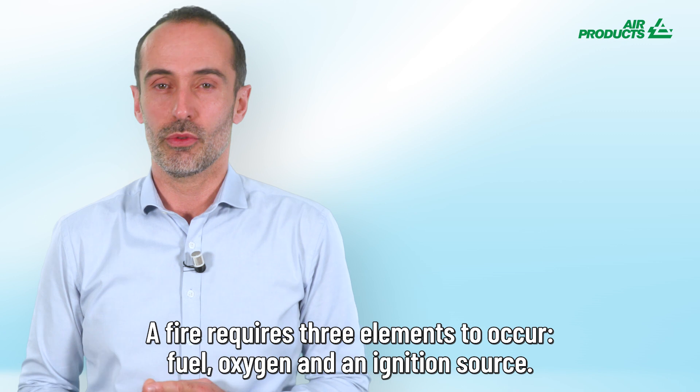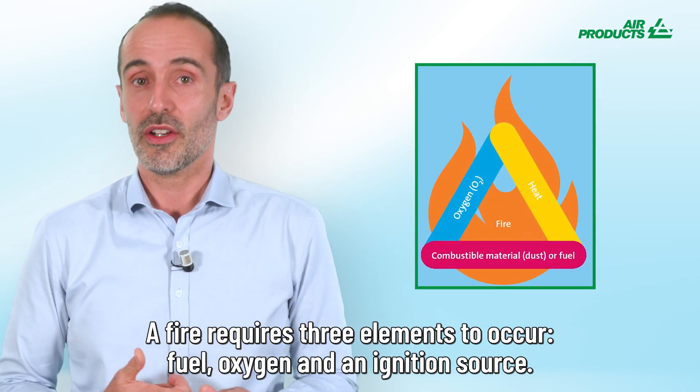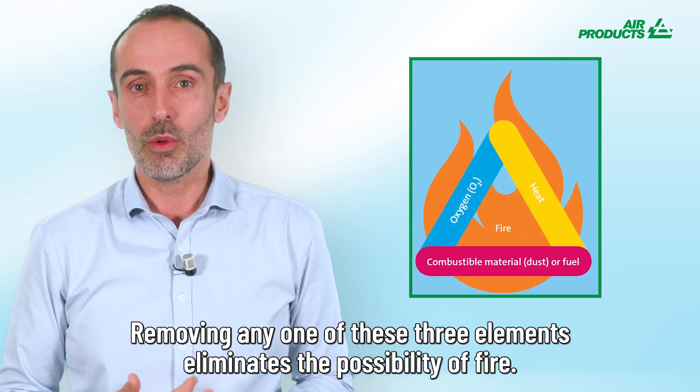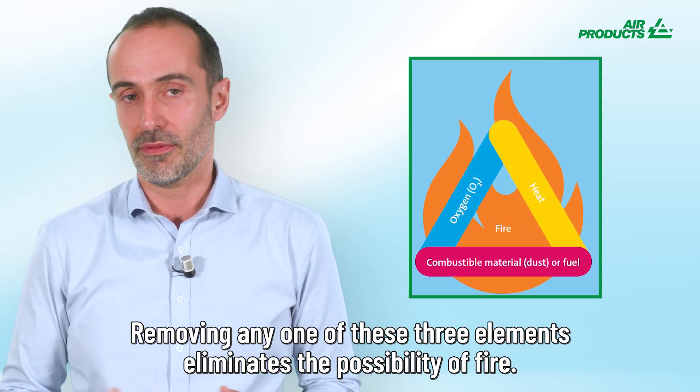A fire requires three elements to occur: fuel, oxygen, and an ignition source. Removing any one of these three elements eliminates the possibility of fire.